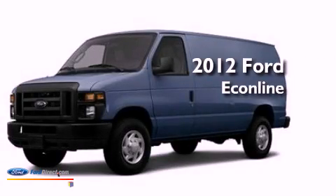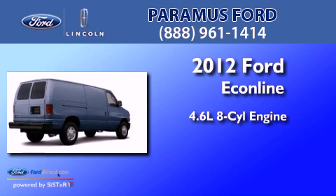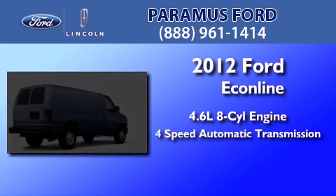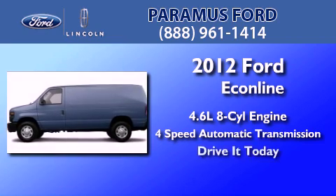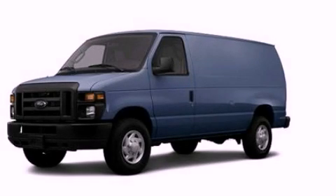This is a brand new 2012 Ford Econoline. It has a 4.6 liter 8-cylinder engine and a 4-speed automatic transmission. Please call us today for more information on this great vehicle.